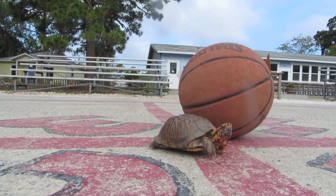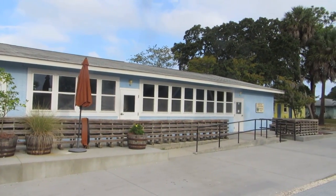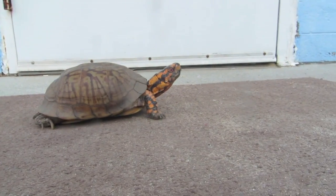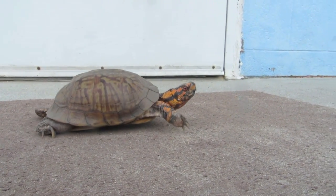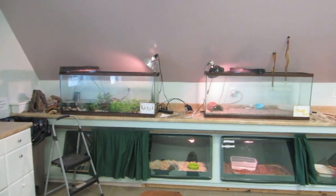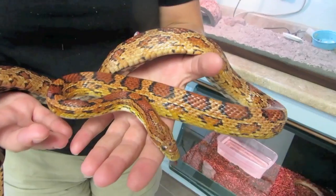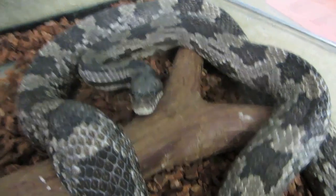Anyone want to play some foursquare? Our dining hall serves three hot meals each day. I love food! We have several indoor classrooms including our animal labs which allow you to get up close and personal with animals such as snakes and alligators.